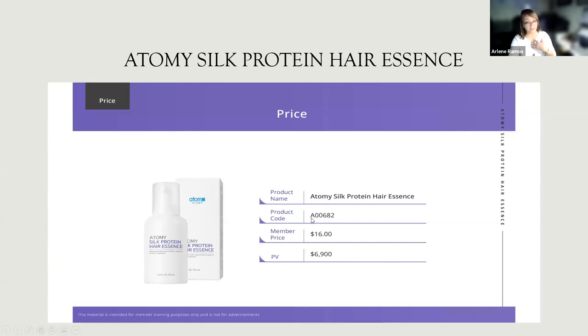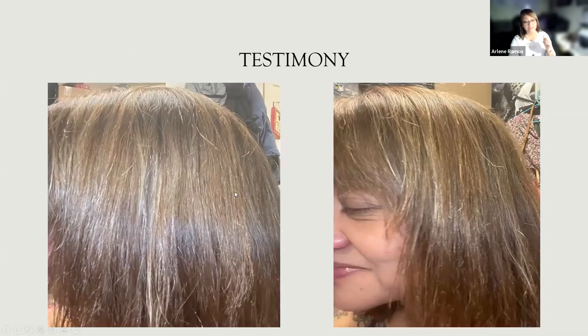I always try new products myself. This is me after using the product for five days. If you can see, I have highlights on my hair, and now I also have gray hair. But I use the Silk Protein Hair Essence. I normally use a flat iron for straight texture, but in this picture I only used a blow dryer with my brush. As soon as it dried out, I was so amazed — it was shiny.